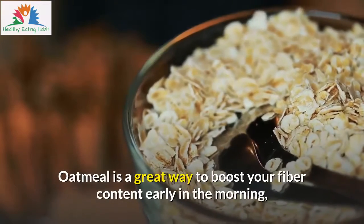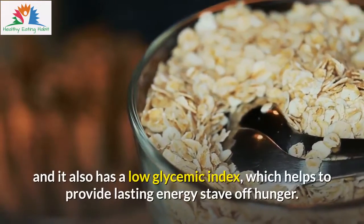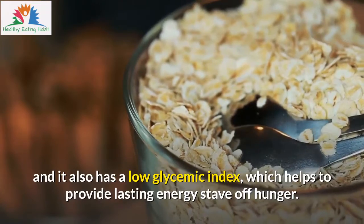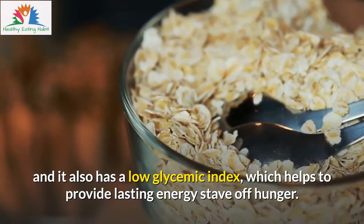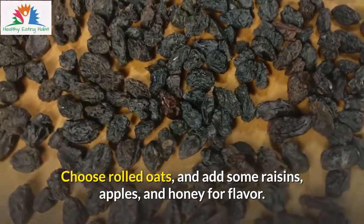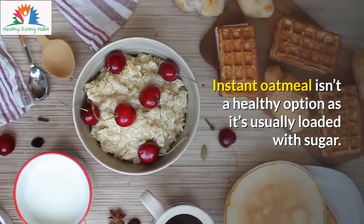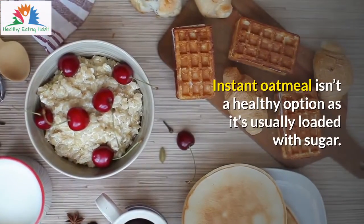Oatmeal is a great way to boost your fiber content early in the morning, and it also has a low glycemic index, which helps to provide lasting energy and stave off hunger. Choose rolled oats and add some raisins, apples, and honey for flavor. Instant oatmeal isn't a healthy option as it's usually loaded with sugar.